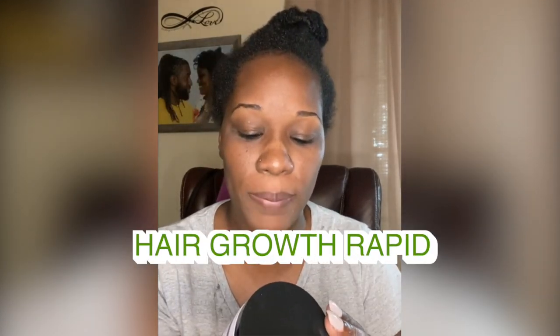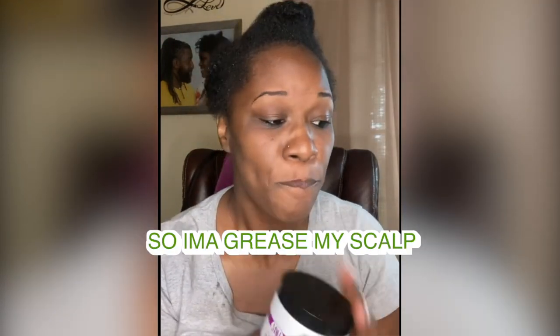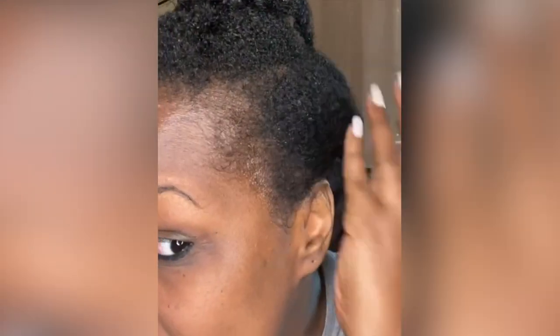Because it's my wash day, I also purchased the hair growth rapid hair growth grease, so I'm going to grease my scalp. This is the one side over here.